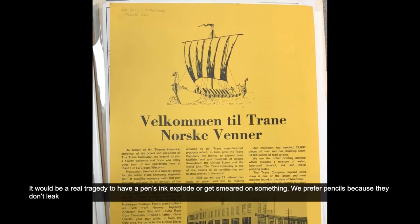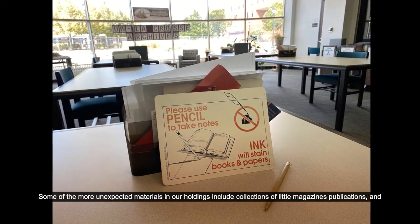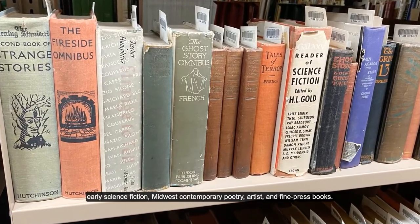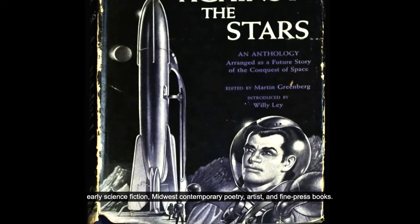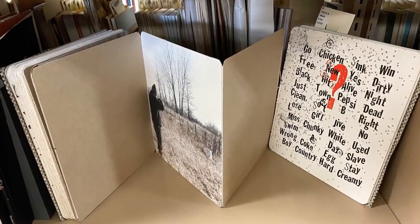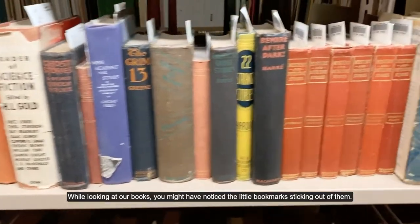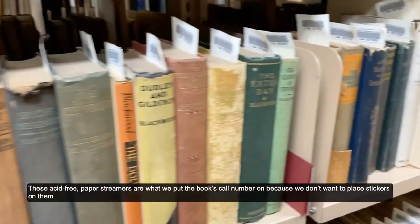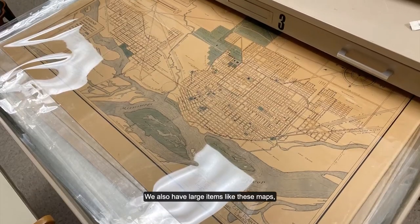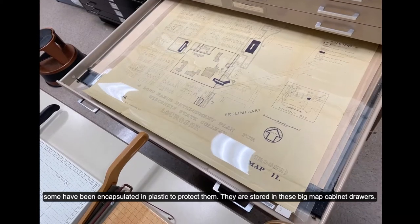It would be a real tragedy to have a pen's ink explode or get smeared on something. We prefer pencils because they don't leak and marks from unintentional contact can typically be erased. Some of the more unexpected materials in our holdings include little magazine publications, early science fiction, Midwest contemporary poetry, and artists and fine press books. While looking at our books, you might have noticed the little bookmarks sticking out of them. These acid-free paper streamers are what we put the book's call number on because we don't want to place stickers on them. We also have large items, like these maps.